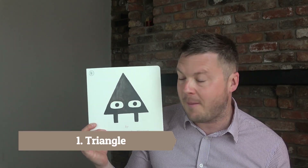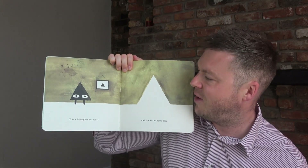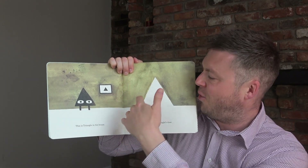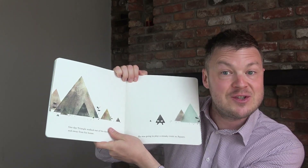Number one is Triangle by Mac Barnett. This is a beautiful book for introducing 2D shapes, particularly thinking about triangles and squares. Great for children three and up. It's basically about a triangle that lives in a triangle world — the door is a triangle, the picture on the wall is a triangle, there are mountains that are triangles.